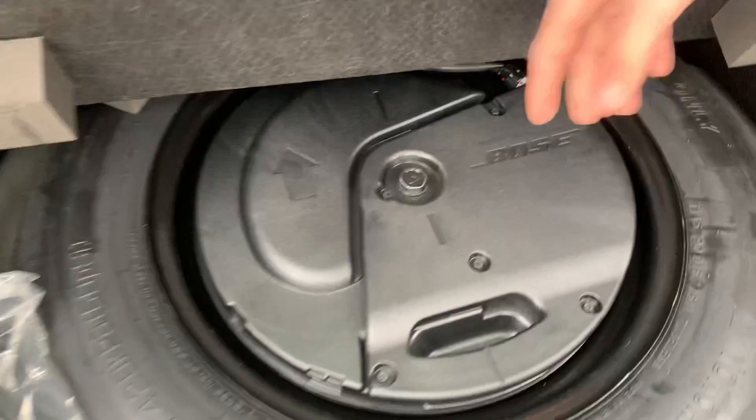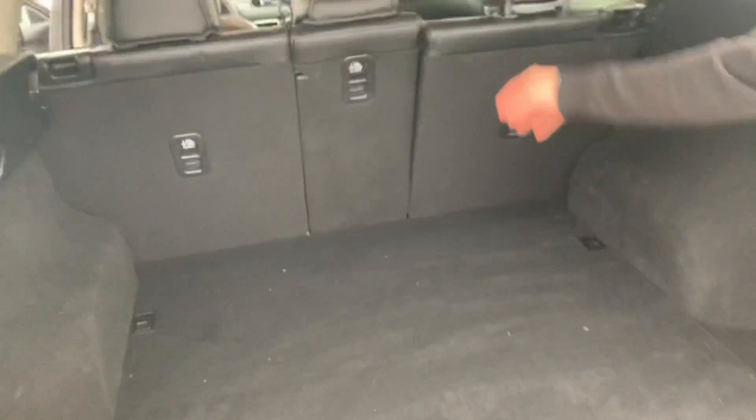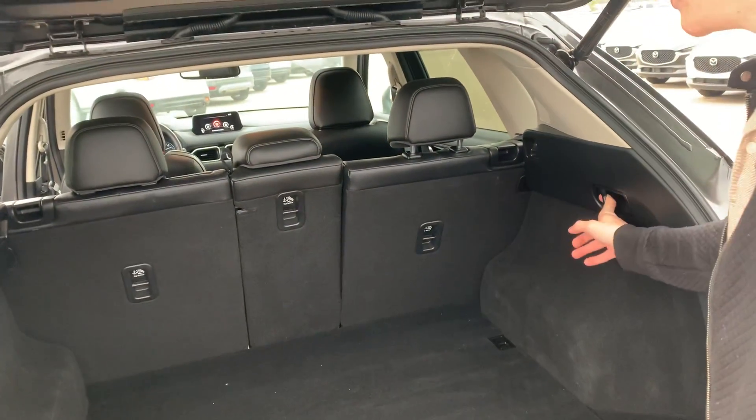Lots of space back here as well. Lift this up and you get your spare, jack, and tire with your Bose subwoofer down below. You can fold these seats forward — just pull these levers on the side and it folds flat down for you.